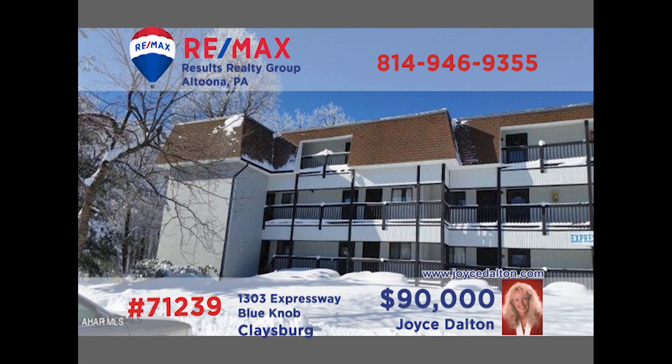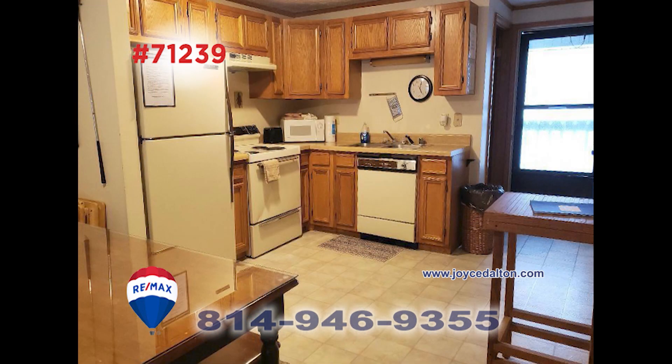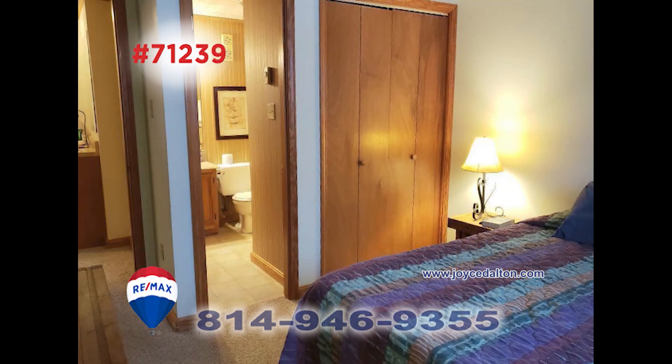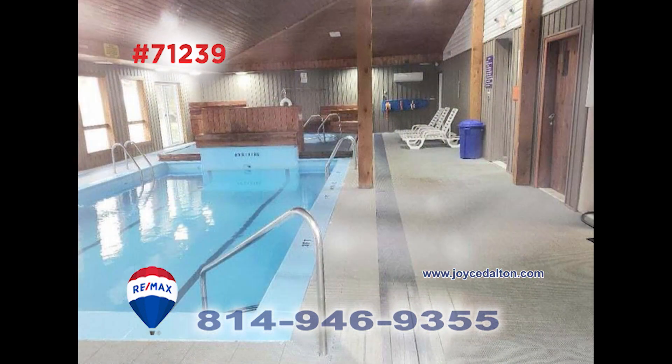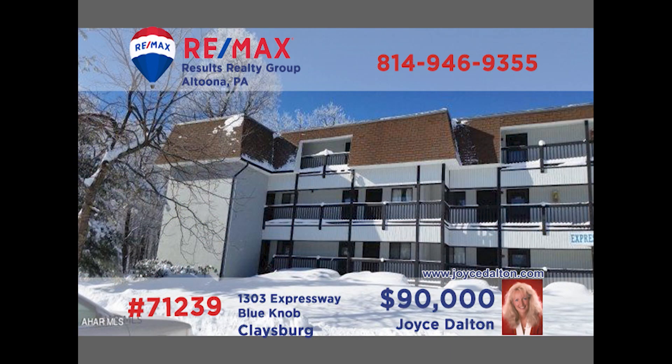Need to get away? RE-MAX Hall of Fame award winner Joyce Dalton presents a Blue Knob unit that you simply must see. The condo features a fully furnished living room with a fireplace that shares open space with the work-ready kitchen and dining area. You'll find a pair of private bedrooms with the ability to sleep eight, and two bathrooms for personal convenience. With Blue Knob activities like tennis as well as indoor and outdoor swimming right outside your door, contact Joyce right away.